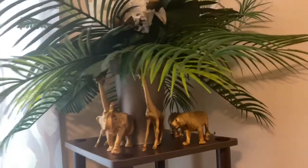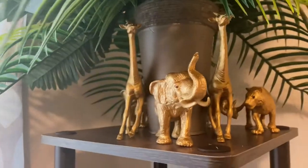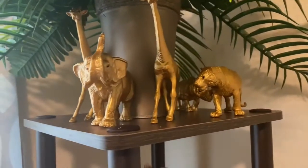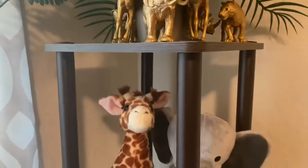Then we have this nice arrangement — a playing mobile with all the little animals. Those are actually from the baby shower, so if you haven't seen that video go click on that — I'll probably put a card up for it.